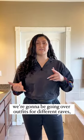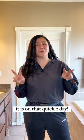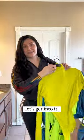Welcome back to the channel! Today's video we're going to be going over outfits for different raves, festivals, and shows, and it is all thanks to Amazon Prime because you know it is on that quick two-day shipping. I can't wait to share with you guys — of course, as usual, links will be down below. Let's get into it!